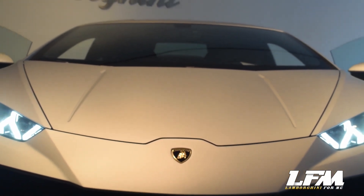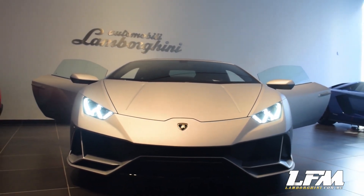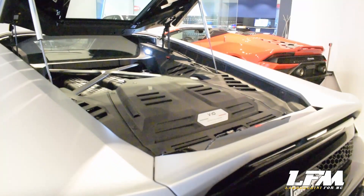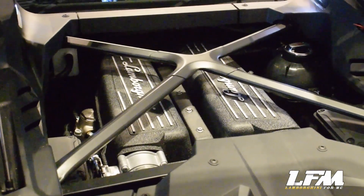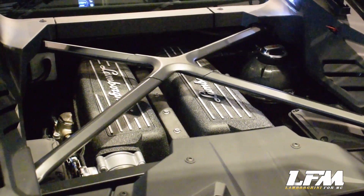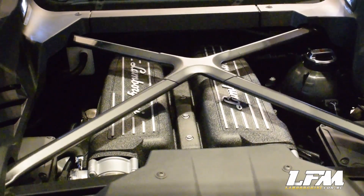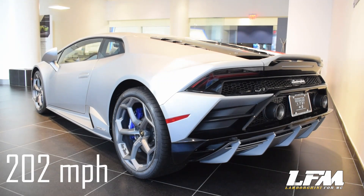Now we delve into its amplified performance that completes the total evolution of the Huracan Evo. Let's open the rear and see its powerful engine in full detail. Here it is — the glorious 5.2-liter naturally aspirated V10 engine. Identical and already appreciated for its outstanding performance on the Huracan Performante, Lamborghini re-engineered the engine with improved fluid dynamics and titanium exhaust and intake valves, which delivers 631 horsepower at 8,000 RPM, 423 pounds-per-foot of torque. It goes from 0 to 62 mph in 2.9 seconds and has a top speed of 202 mph.